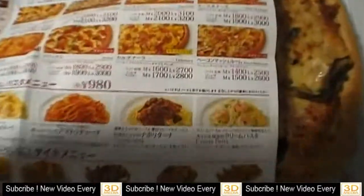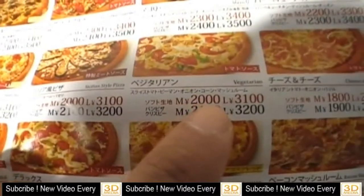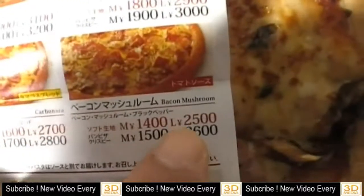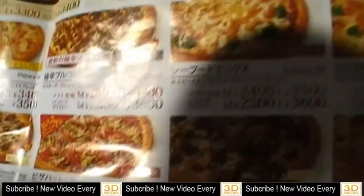I'll show you the price. See — 2,000 yen, that's about $20. And L size is 3,100 yen. The cheapest L size is 2,500 yen, and some go up to 3,400 or 3,500 yen. That's how much pizza in Japan costs. You have to pay a lot of money, so I don't really order it.